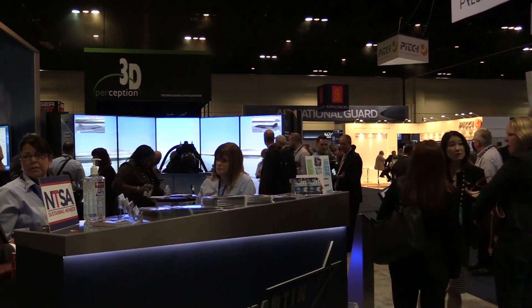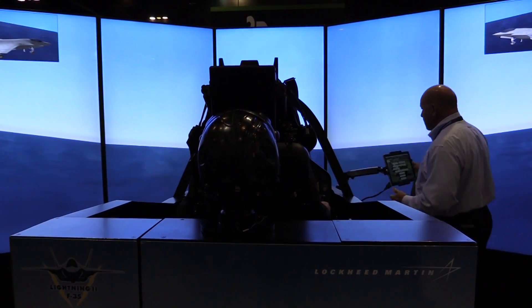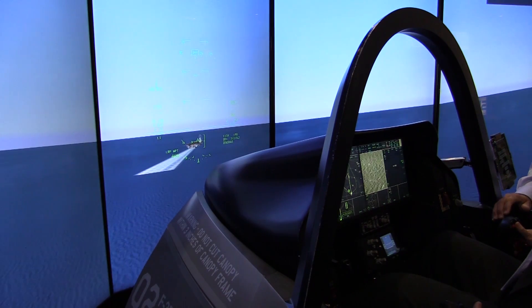There are bases in the US that already have the training devices. They're at Eglin Air Force Base, Luke Air Force Base, and other Air Force, Marine Corps, and Navy bases within the US.